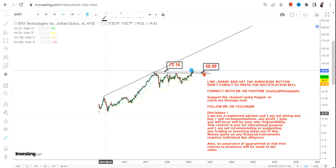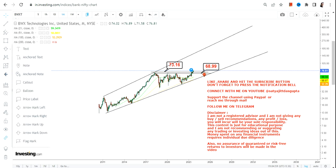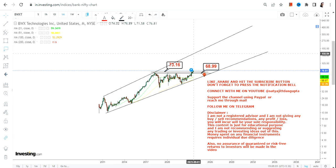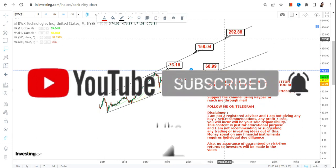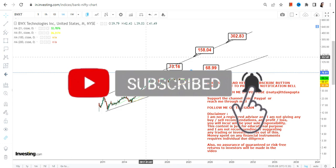If BWXT continues to trade and sustain above $73 or more going forward, the next big move will happen. This is the overall range — what we can expect above $73 is a swing somewhere in between $150 and $300 in the next couple of years going forward.